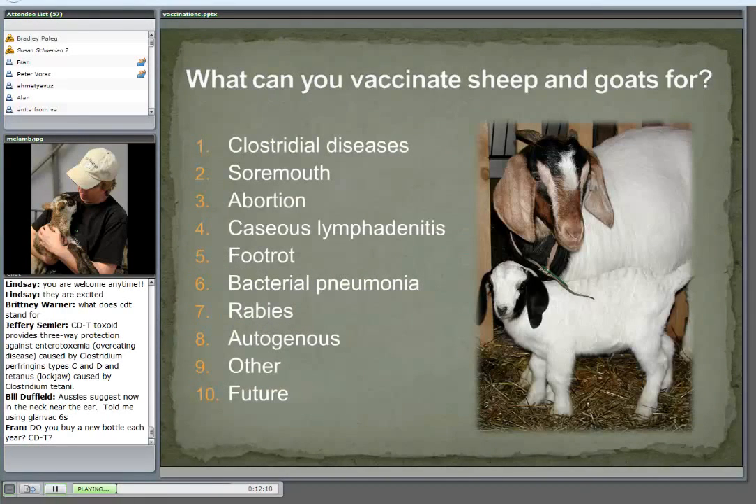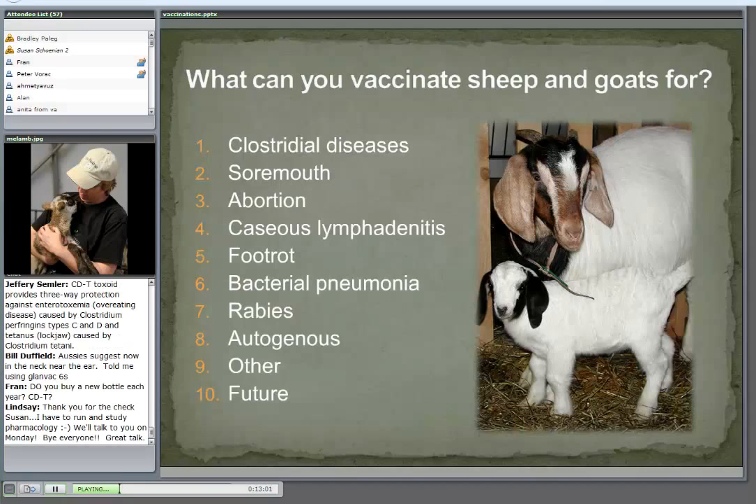So what can we vaccinate sheep and goats for? The clostridial diseases — it's a big group of diseases. Sore mouth. Abortion. Caseous lymphadenitis. Foot rot. Bacterial pneumonia. Rabies. Autogenous vaccines — those are the vaccines you can make from isolated organisms from animals that are sick. And there are some differences in other countries, plus some vaccines that aren't commonly used or are used geographically. And what about the future — what might we have a vaccine for, and what are researchers working on?